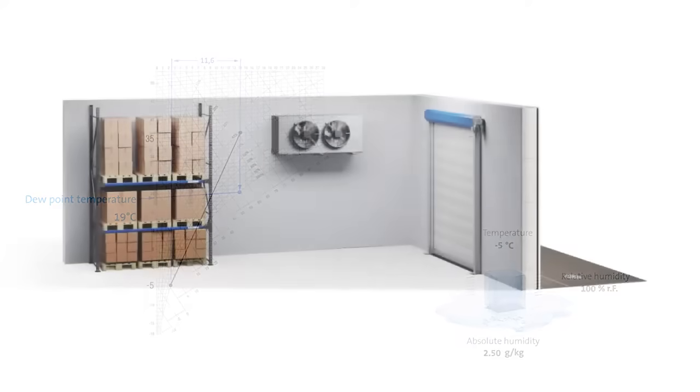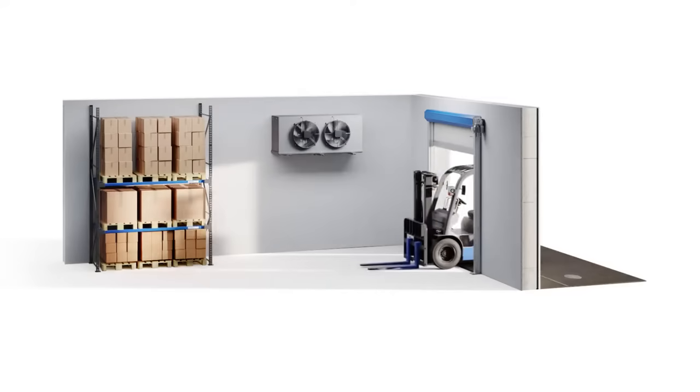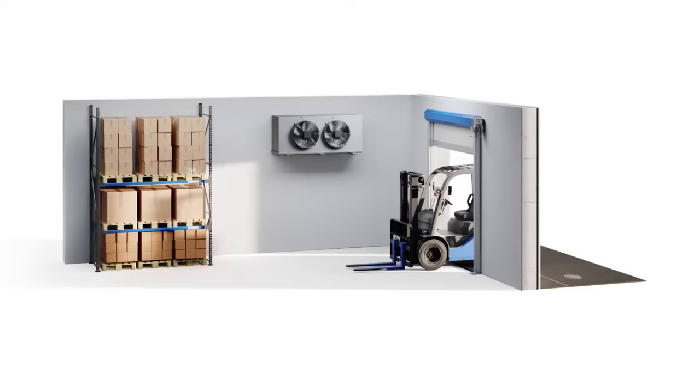Especially in the warmer months, humidity in the outside air is a problem for refrigerated warehouses. Warm air flowing into the cold store via the airlocks cools down; the water in the air condenses, leading to the formation of ice. This not only leads to icing on the stored goods and the products themselves, but also causes the icing of systems and their potential malfunction.